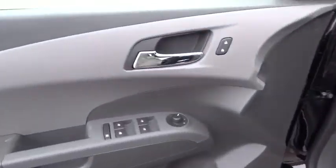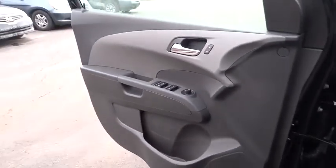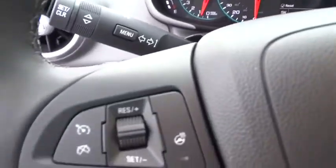Here are some of this vehicle's great options: stability control, traction control, anti-lock braking system, remote engine start, keyless entry, steering wheel audio controls, backup camera.